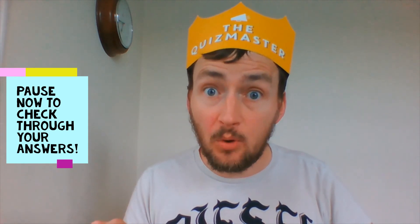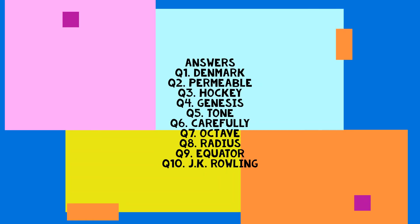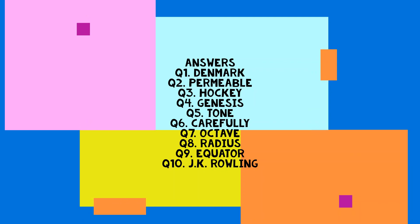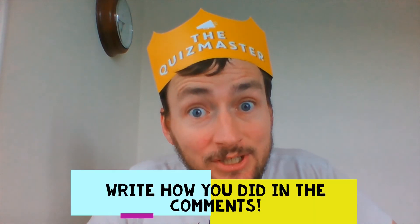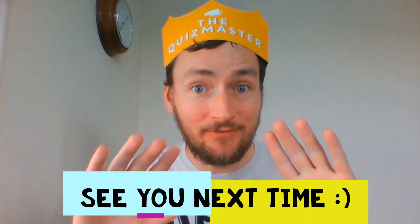Pause the video now and then unpause it when you're ready to check your answers. Here come the answers. So how did you do this time? Well done. I'll see you next time on the family quiz.